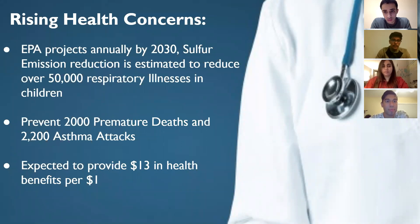There is a rising health concern regarding emissions produced by sulfur. Looking into the future, if this is done properly, there will be a reduction of over 50,000 respiratory illnesses in children in the United States by 2030. This will also prevent 2,000 premature deaths and 2,200 asthma attacks. It is also expected to provide $13 in health benefit reductions per dollar of clean gasoline produced.